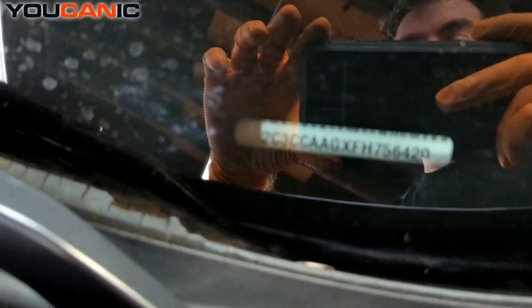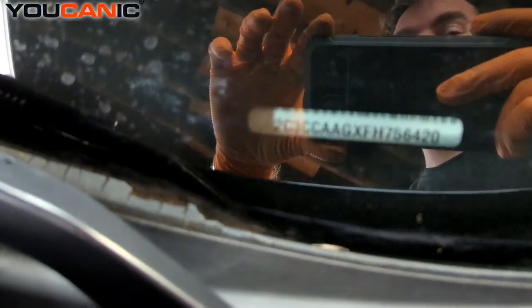We have the other VIN number that's located right down here inside the window, at the bottom of the window on your left-hand side of the vehicle.